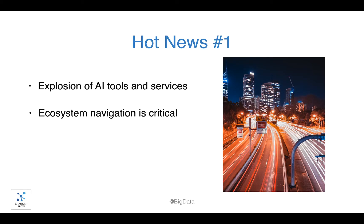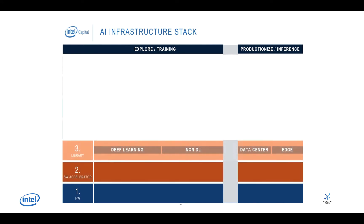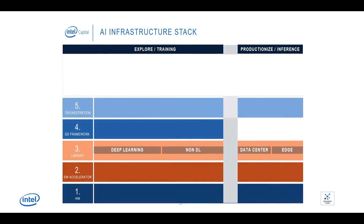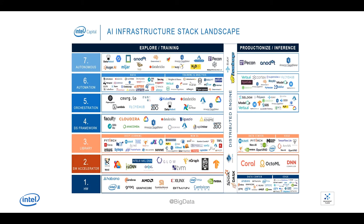The AI landscape is rapidly expanding. To help you keep track, Intel Capital just released a new AI infrastructure stack that clarifies each layer of AI functionality. It starts with hardware, followed by software acceleration, the library layer, the data science framework, and orchestration. At the top are automation and the autonomous layer, which is where AI trains AI. There's a robust range of marketplace options within each layer of the stack.